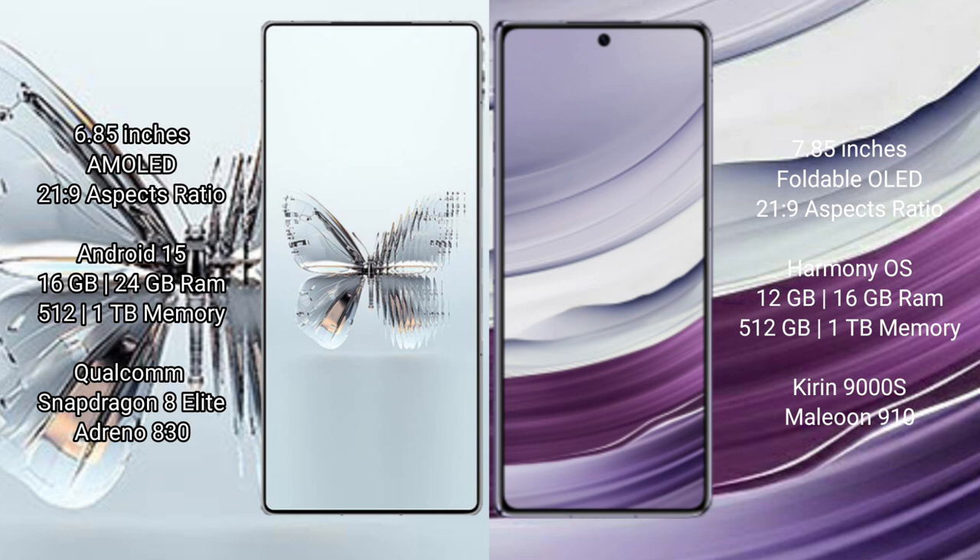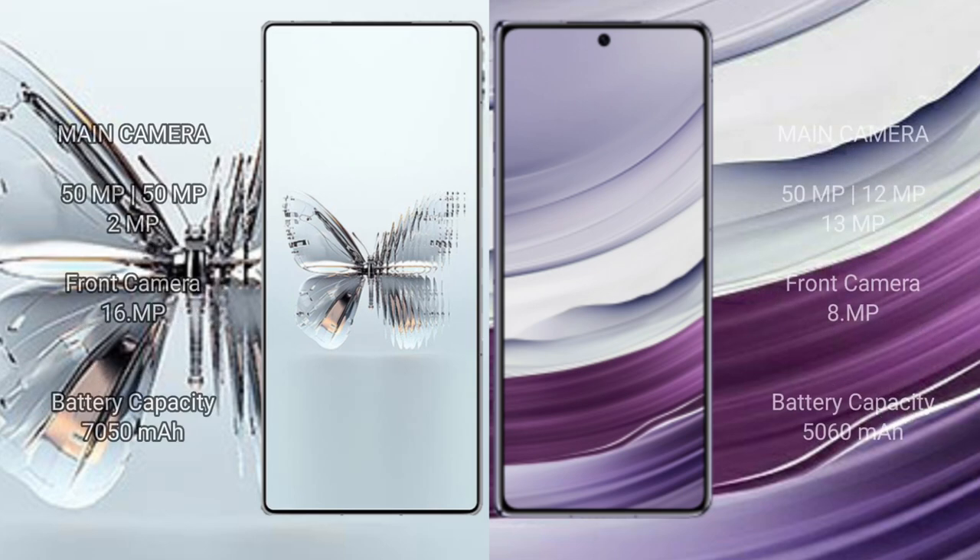Red Magic 10 Pro Plus features a Qualcomm Snapdragon 8 Elite processor with Adreno 830 GPU. Huawei Mate X5 comes with 12GB or 16GB RAM and 512GB or 1TB internal storage, with a Kirin 9000S processor and GPU 918.